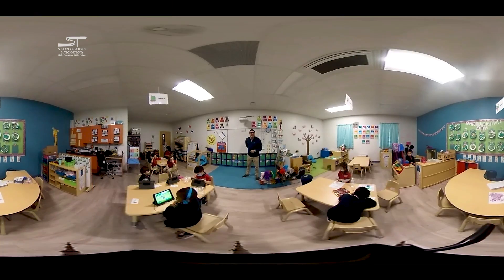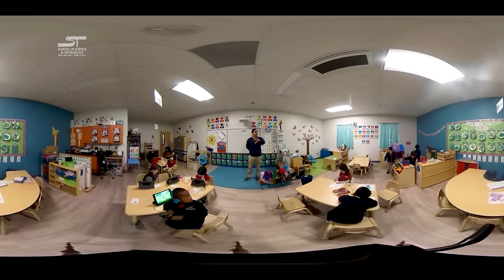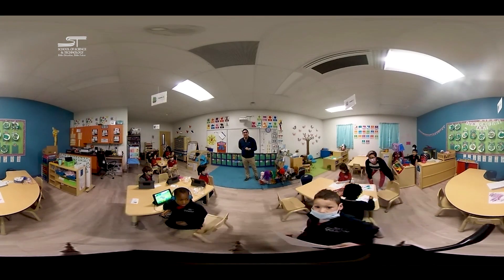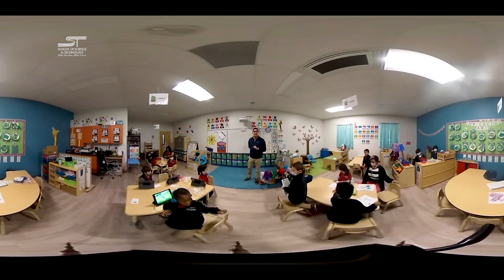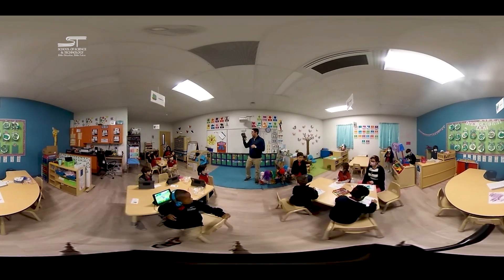Welcome to an SST pre-K classroom. These pre-K classrooms are extra special because our teachers work hard every month to completely strip down the walls and put up completely new decorations. In pre-K, the classroom is the curriculum, and kids learn by exploring through purposeful play right here in this classroom. Right now, these kiddos are learning about farming.